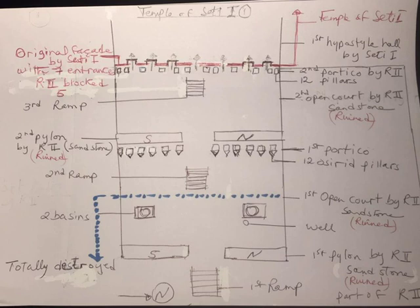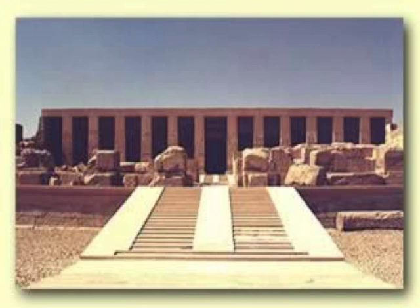This plan here shows the additions made by King Rameses II to the temple of his father, Seti I. The blue arrow represents the part that is totally ruined nowadays. As for the red arrow, it represents the original facade of the temple as it was originally built by Seti I. The slide here shows what you are going to see when you visit the temple nowadays: the second ramp leading to the first portico, nowadays in ruins, which in turn leads to the second pylon, also in ruins. Then it leads to the remains of the second open court, and at the end of the open court, you are going to see the third ramp, which leads to the second portico made by King Rameses II and the original facade of the temple as it was made by Seti I.